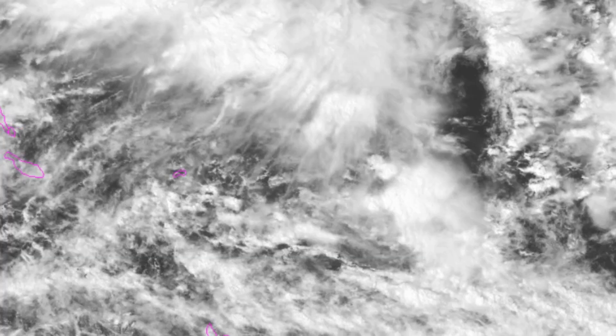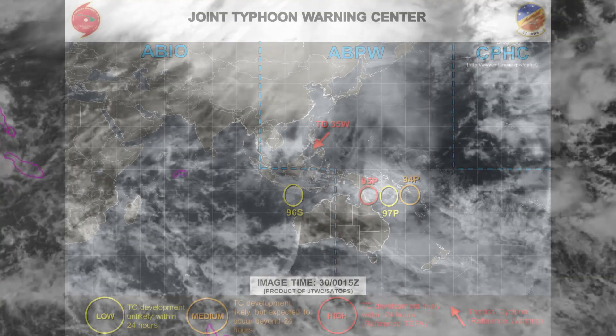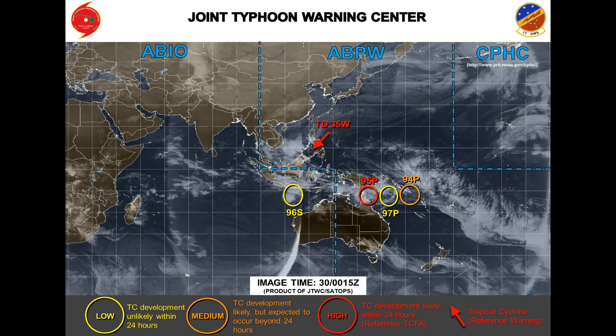After that, 95p is expected to track back over the gulf into the northwestern Coral Sea region. The less favored solution shows the system continuing westward before becoming quasi-stationary, intensifying in the Coral Sea before tracking east. Maximum sustained surface winds are estimated at 20 to 25 knots, minimum sea level pressure around 1004 millibars. The potential for development of a significant tropical cyclone within the next 24 hours is now high.